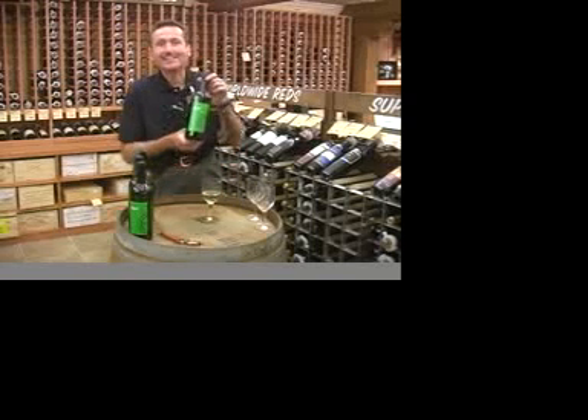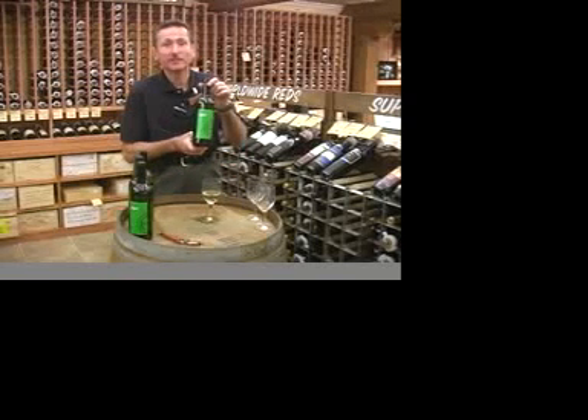Hi, my name is Terry Martellaro. I'm the wine director at Stew Leonard's, and today's one minute wine tasting is Dasole Verdicchio from the Marche region of Italy.